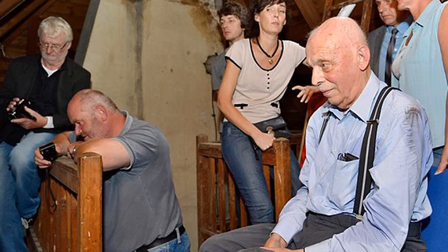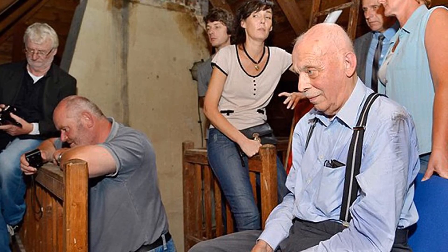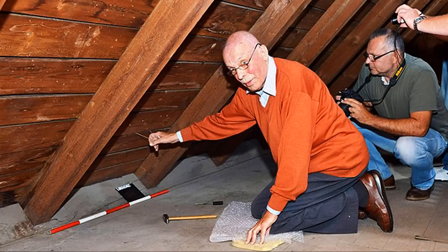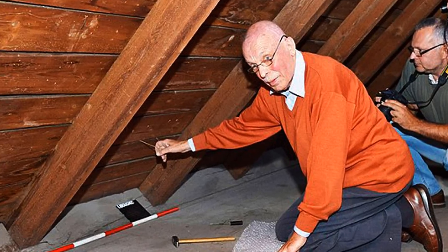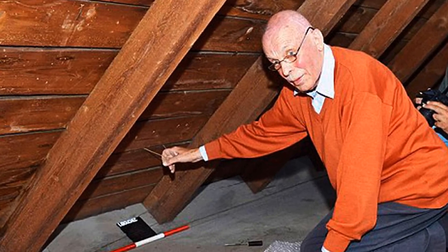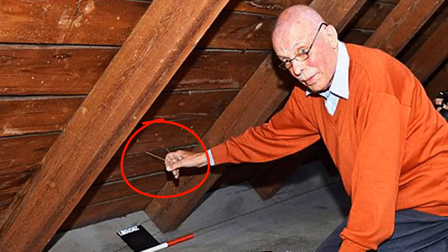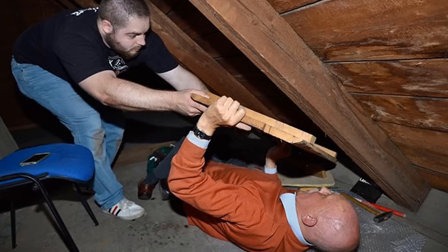Rudy was accompanied on the visit to the building by employees of a museum in the nearby town, together with the mayor, manager of the kindergarten, and archaeologists. Rudy wanted to find something he believed his father left behind. He went to the attic, where even after all the renovations, no one had noticed a string attached to a loose board. Rudy tapped the panel boards with a small hammer to locate the hidden possessions.